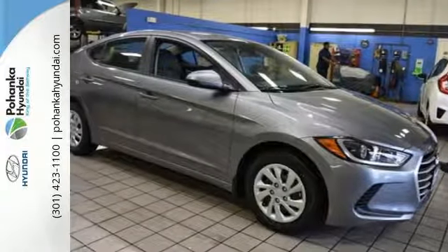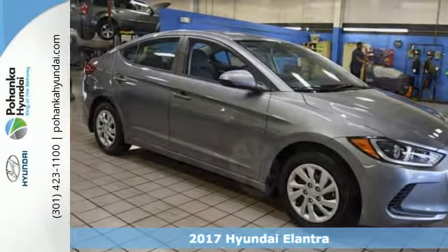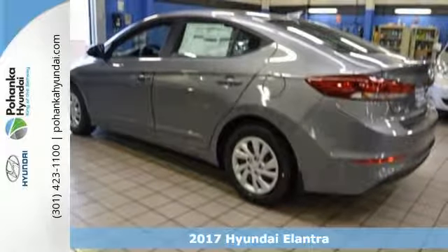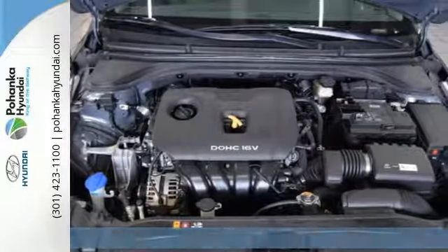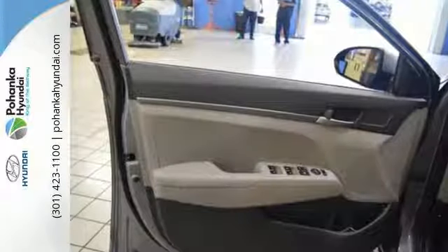It's a 2017 Hyundai Elantra. You're ready for more — a roomier and quieter cabin, improved fuel economy, and a perky engine all converge for one considerable upgrade.